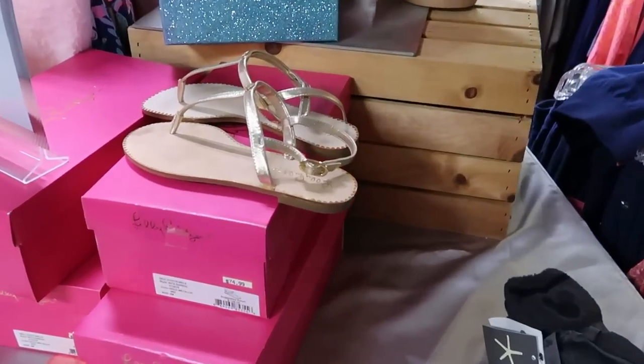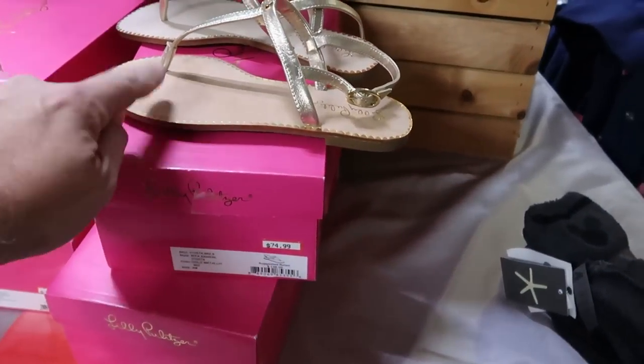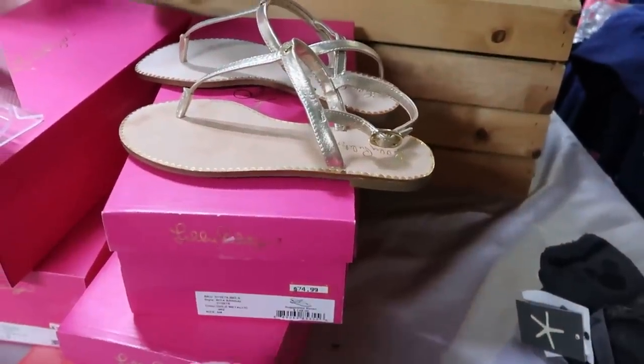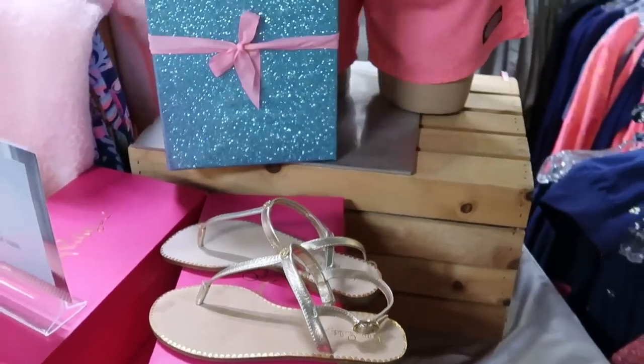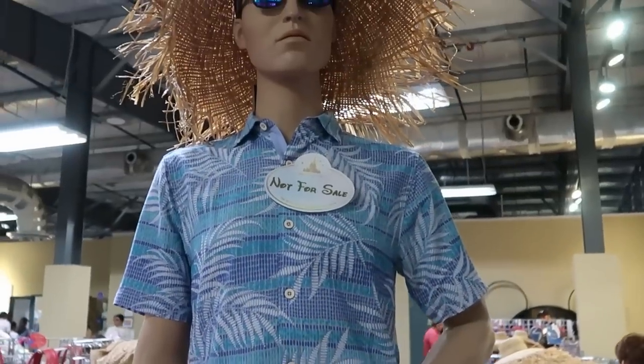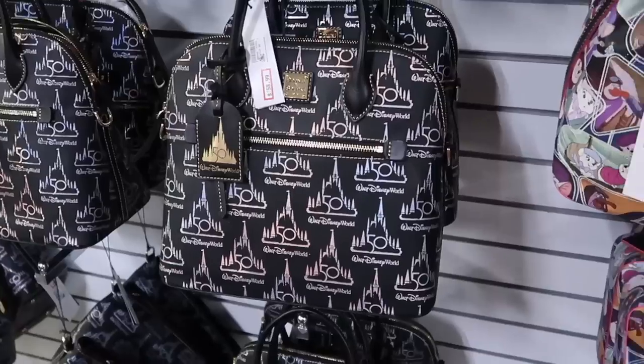They've also been getting a lot of new Lilly Pulitzer items. These sandals here are $74.99 marked down from $148. Look at this — it even has a fancy little mannequin there with a Disney name tag.